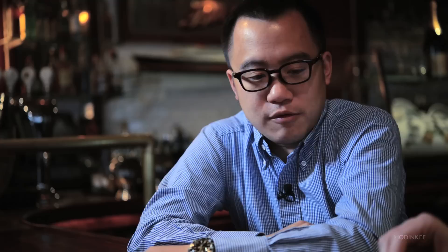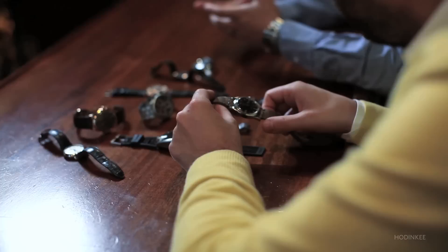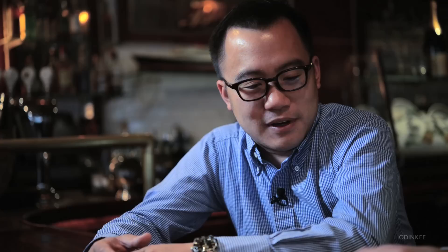Next to the Speedmaster is another early Omega that shares similar design and similar hands. This is a Railmaster, reference 2914. This is Omega's interpretation of a Milgauss or Explorer — possibly. It's a time-only watch with an anti-magnetic movement. Going along with Omega being a very important watch brand, this is one of their important, iconic sports and tool models. When I started buying these, I wanted the first series: Seamaster, Speedmaster, and Railmaster, because they're such important and beautiful watches. I'm still looking for that Seamaster, if anybody has one to sell me.